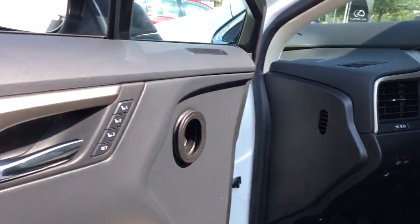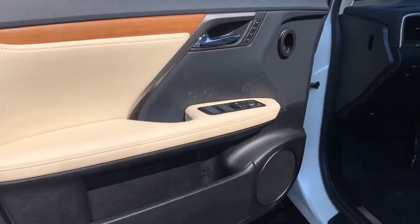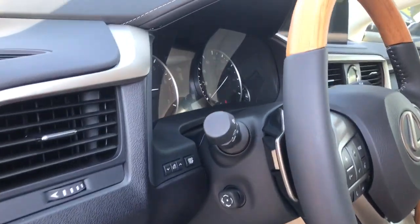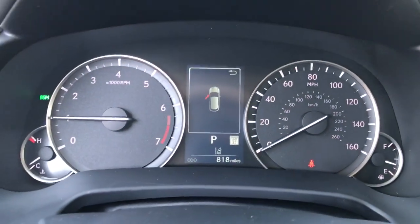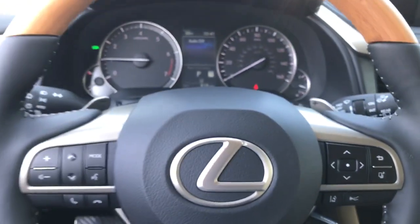The following are some of this vehicle's highlighted options: keyless entry, sunroof/moonroof, power liftgate, power passenger seat, dual zone AC, power driver's seat, electronic stability control, aluminum wheels, intermittent wipers, tire pressure monitoring system.